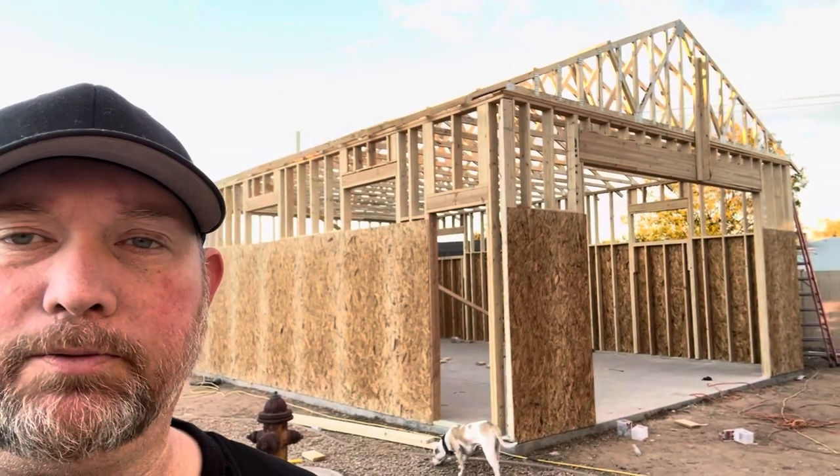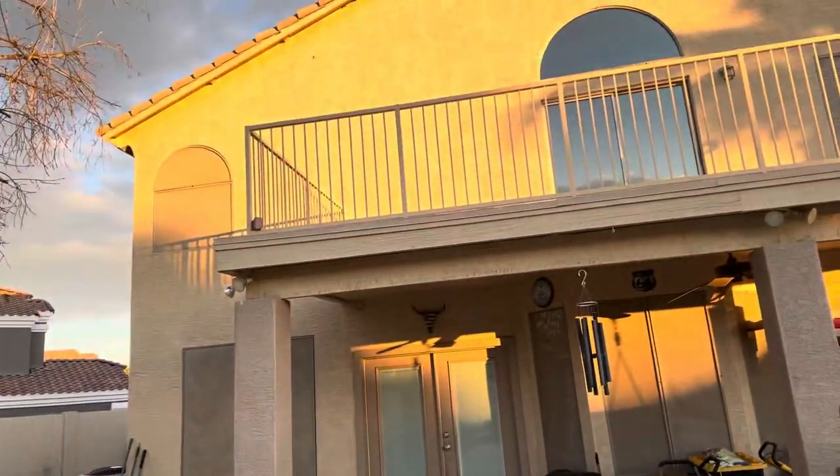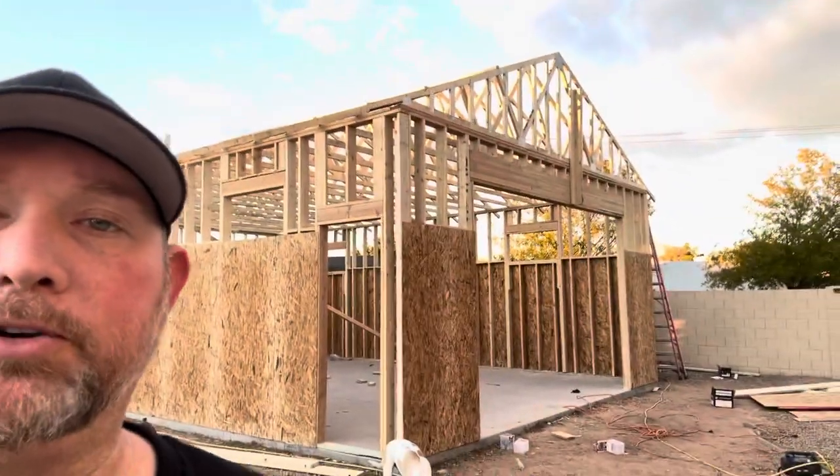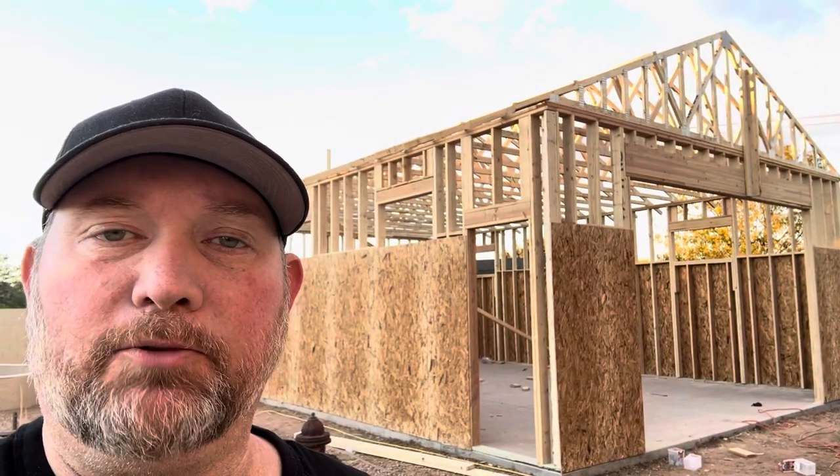Then the stucco will start to go on. We're doing a stucco construction with a tile roof to match the existing home here, so it's going to look similar to that guy. But there it is so far, day four. Big change back here — it's a pretty good-sized building, so pretty happy with it so far.